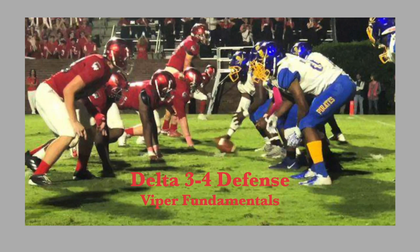Welcome to this presentation on our Delta 3-4 defense outside linebacker fundamentals. This was a presentation I did at the Georgia Football Coaches Association Clinic on our EDDs and our drill progressions. It was done on a Mac and a lot of guys wanted it, but they couldn't open it, so I decided to record this and post it here on YouTube. Hopefully you guys will get some use out of it.